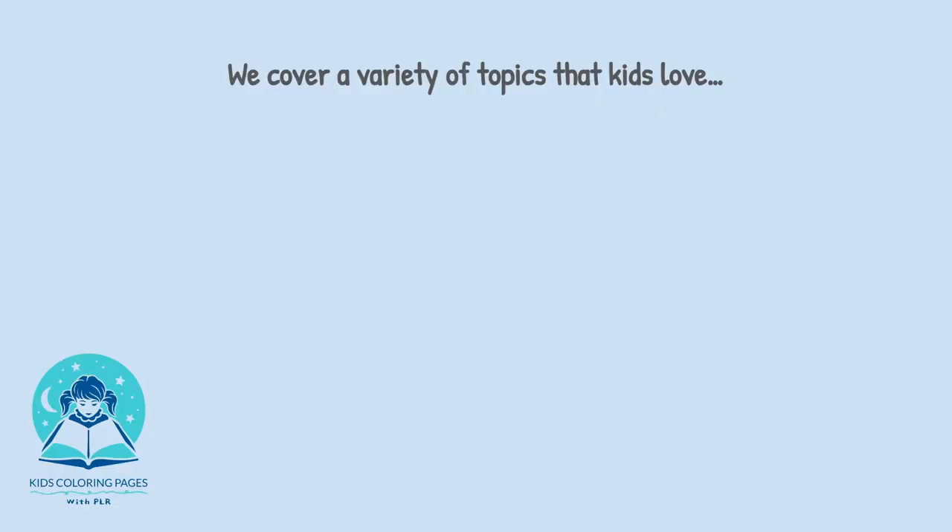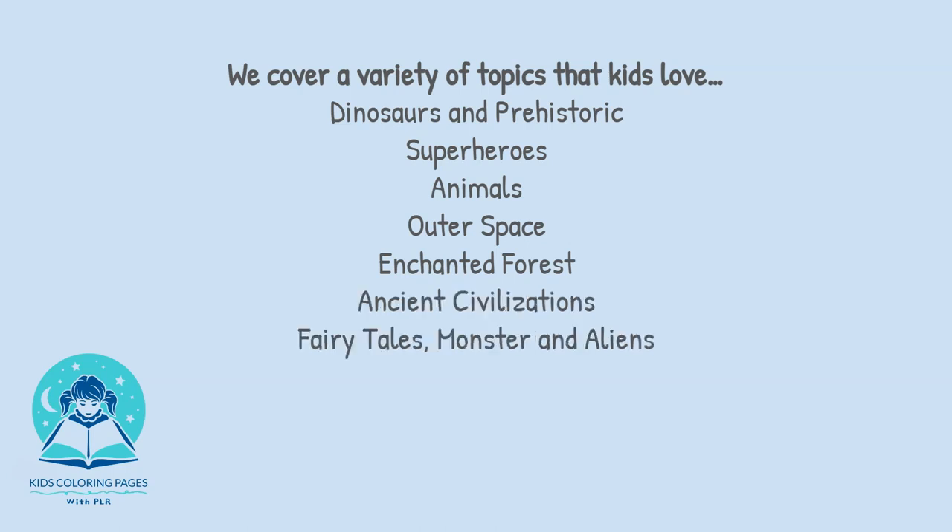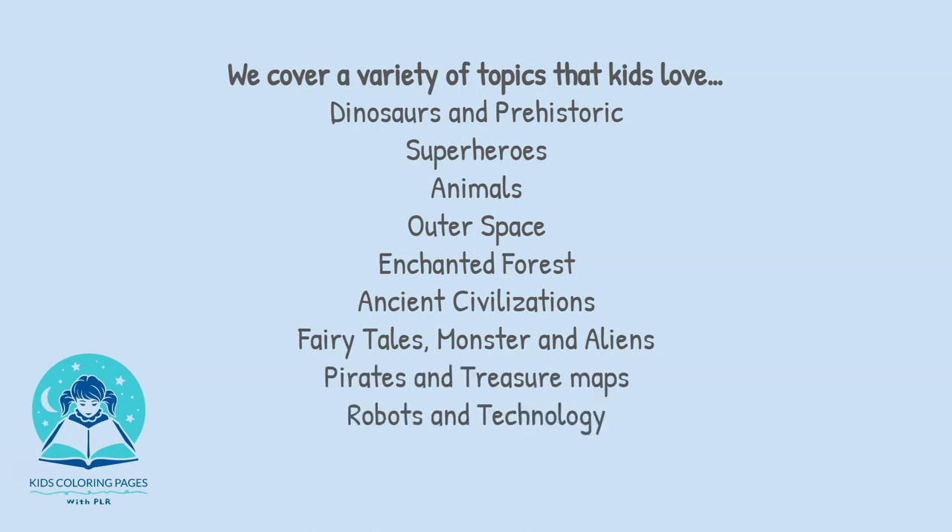They're all unique and brand new for 2024. We cover a variety of topics that kids love: dinosaurs and prehistoric, superheroes, animals, outer space, enchanted forest, ancient civilizations, fairy tales, monsters and aliens, pirates and treasure maps, robots and technology, and much, much more. It's the biggest collection of colouring images ever released to our market, and the best part — it comes with PLR.